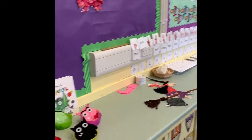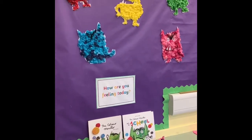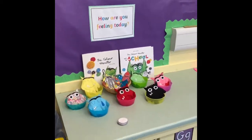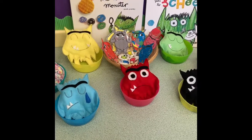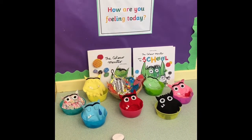First thing in the morning, they always come and check in with their feelings at this station here. We read the story 'The Colour Monster' way at the start of term, which they might have spoken to you about. And they made these colour monsters for the wall. Each morning they come and take their little name disc, and they decide how they're feeling that day and pop their name disc into the box that represents how they feel that day.